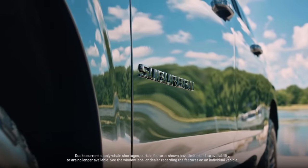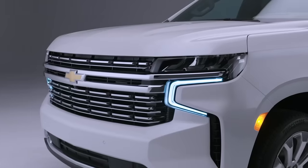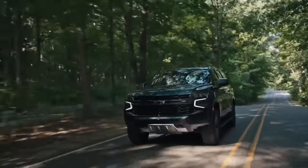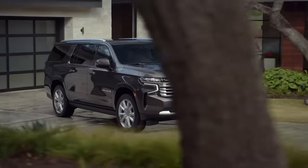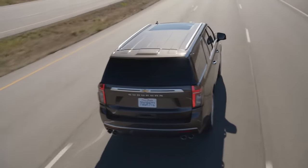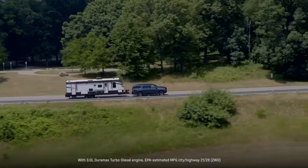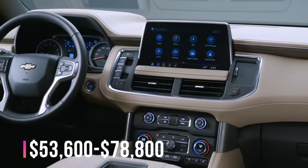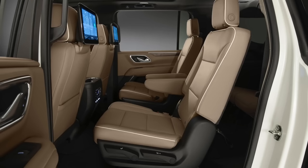The three-row SUV comes in six trim levels: LS, LT, RST, Z71, Premier, and High Country. Most trims come standard with a 5.3-liter V8 with 355 horsepower and 383 pound-feet of torque mated to a 10-speed automatic gearbox. Higher-end variants get the 6.2-liter V8 with 420 horsepower and 460 pound-feet of torque. An optional turbocharged 3.0-liter inline six-cylinder diesel is also available. With prices from $53,600 to $78,800, this is the largest and cheapest SUV on the market.